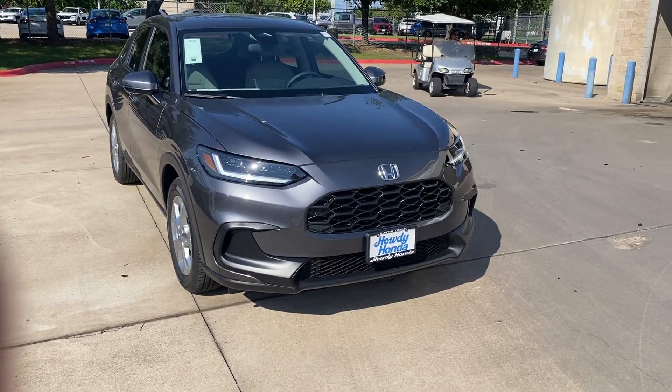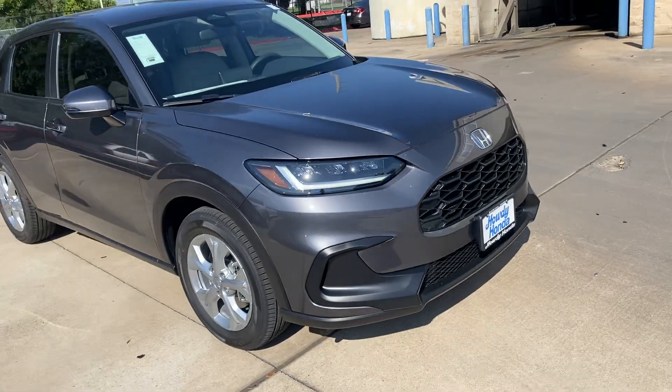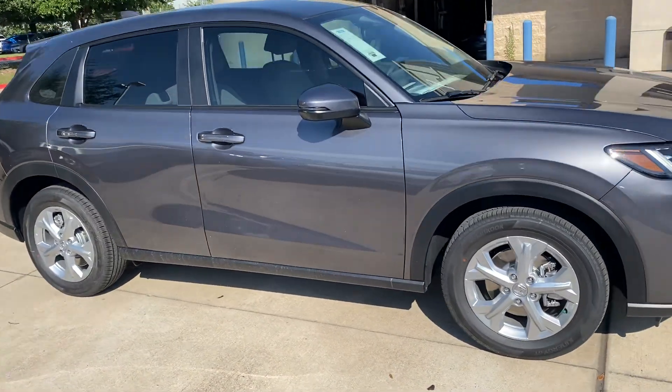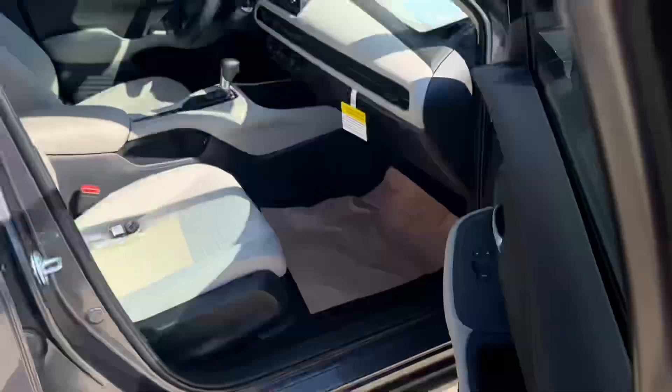Hi Diane, this is Nick over at Howdy Honda, just doing a quick video for you. Your car is ready — it's been inspected, tested, and all that. We've got the windows tinted for you, so just to remind you of the interior, here's a quick peek.